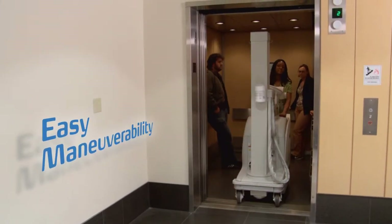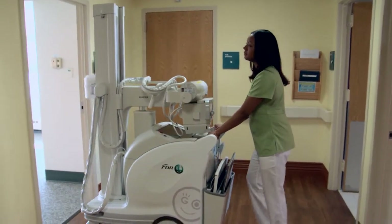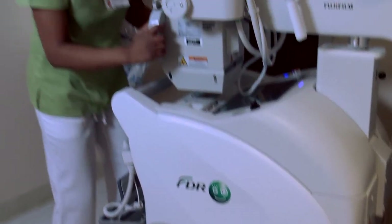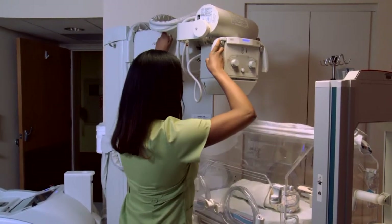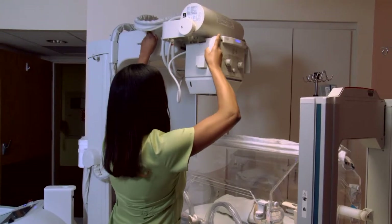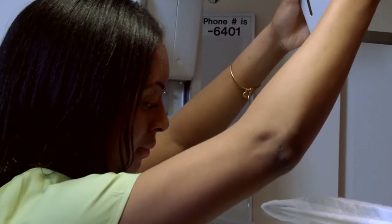FDR-GO is loaded with technologist features that simplify and speed the x-ray process. The flexible telescopic arm allows for precise tube positioning and excellent extendable reach at any angle, even over bassinets in neonatal intensive care.